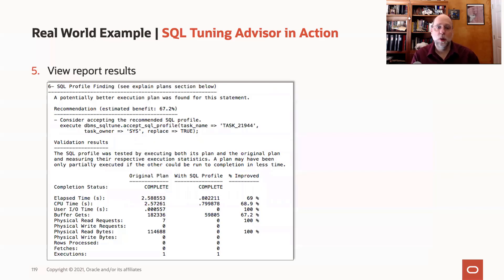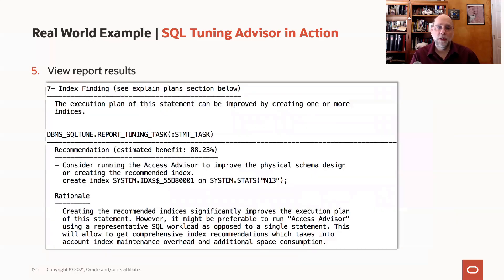The second type of finding was one of those SQL profiles that Daniel talked about, and it's promising a two-thirds speedup in performance — that's pretty good. But even better promises are made for the index finding: it's saying if we create this index on the table, it will speed up performance by 88%.